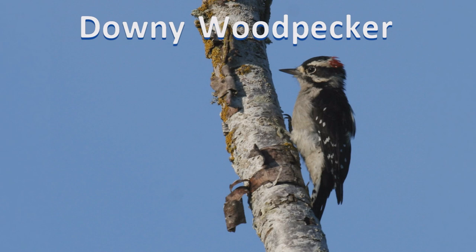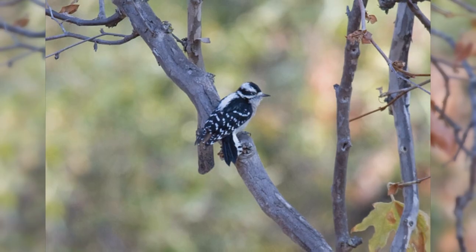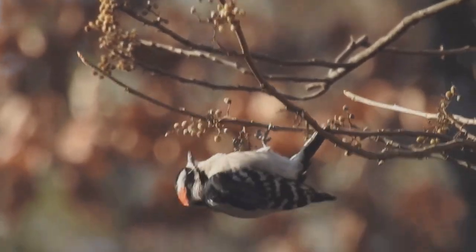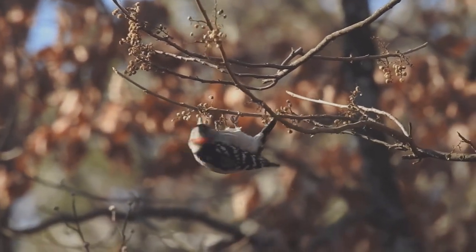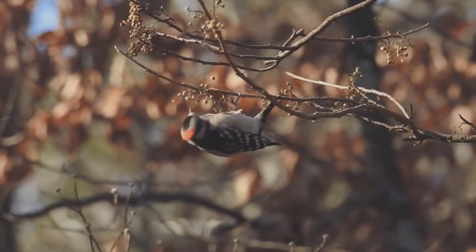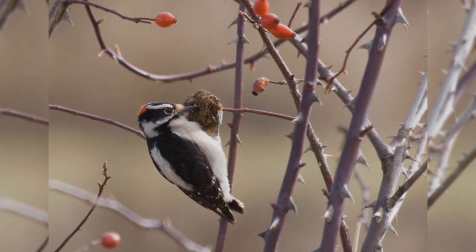Downy Woodpeckers are tiny and common visitors to backyards across the United States. These woodpeckers inhabit nearly all of North America, south of the tundra and away from the driest deserts. They like small deciduous trees, willows, and brush. They're common in backyards. Like other woodpeckers, these birds hitch up small trees. However, they often cling to small outer branches, even hanging on twigs and small bushes such as wild rose and teasel.